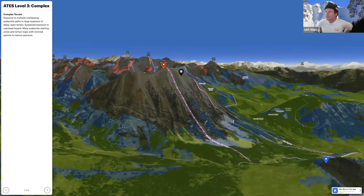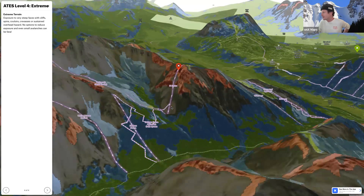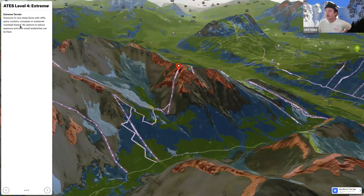ATES 3 — Complex: exposure to multiple overlapping avalanche paths or large expanses of steep open terrain; sustained overhead hazard; many avalanche starting zones and terrain traps; minimal options to reduce exposure. ATES 4 — Extreme: exposure to very steep faces with cliffs, spines, couloirs, and crevasses; sustained overhead hazard; no option to reduce exposure; even small avalanches can be fatal.